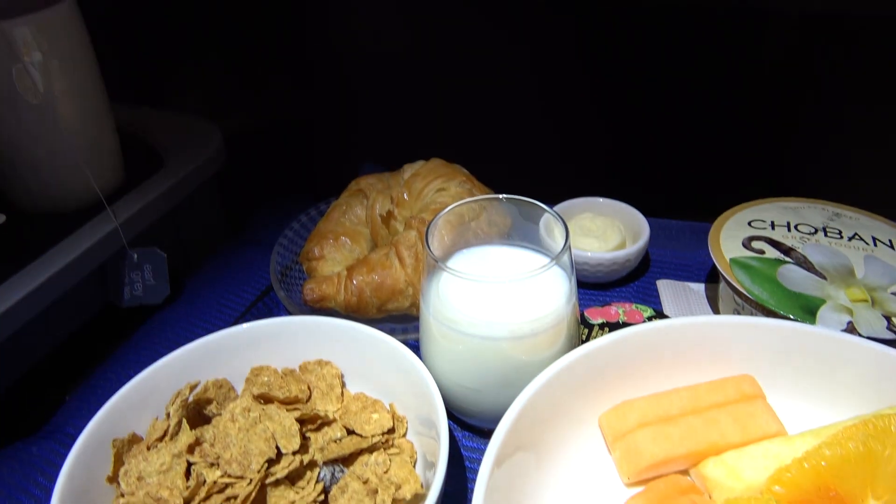Before our arrival in Melbourne, breakfast was served. I went for the continental option, which included fresh fruit, yoghurt and cereal.